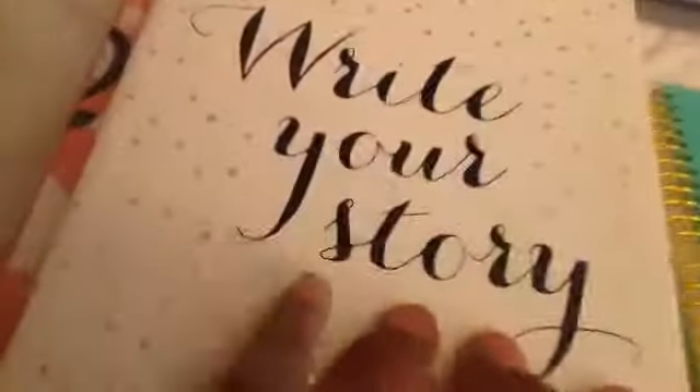Next is this little journal. I already started writing in it. It says Write Your Story, so it's pretty cool. And I also got this Create Sketchbook. It's pretty cool.